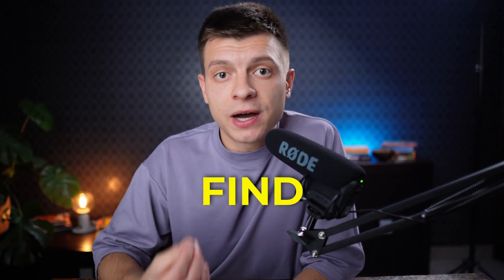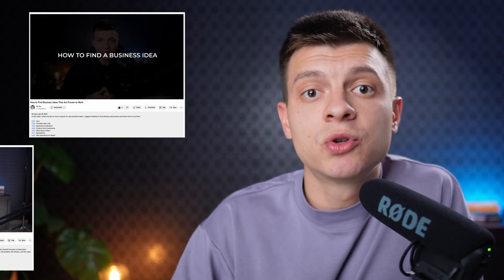Of course, before coming up with the name and the logo — and overall before launching a business — you need to find and evaluate an idea. I have prepared two separate videos on how to search for ideas and how to evaluate them. Make sure to check them out.